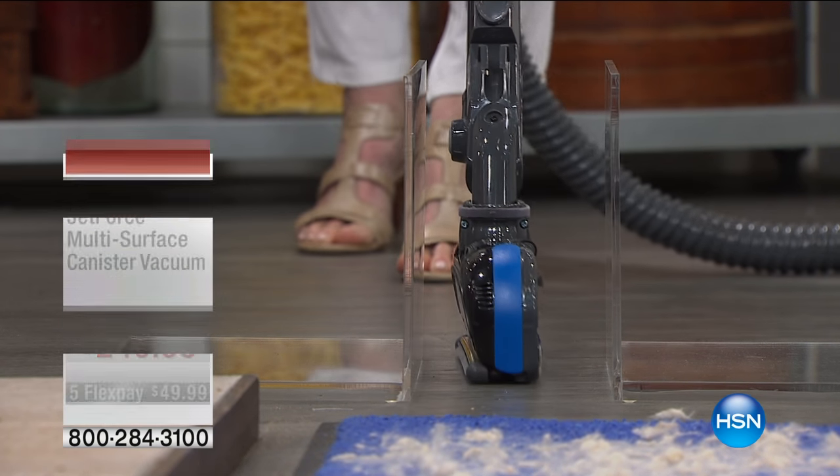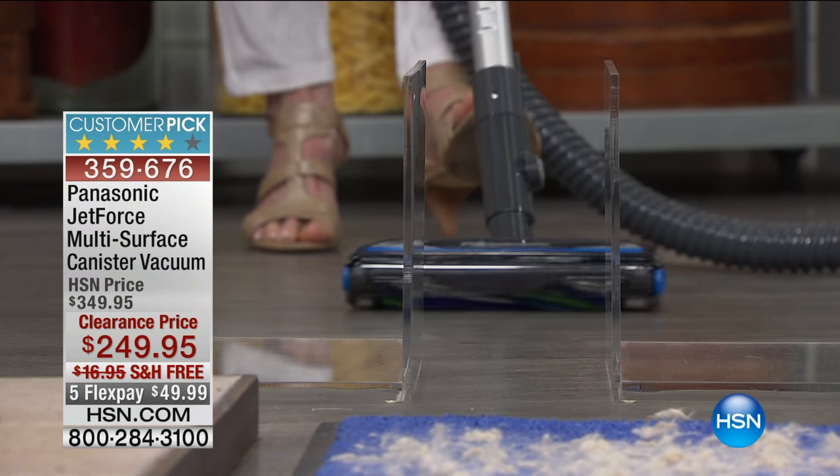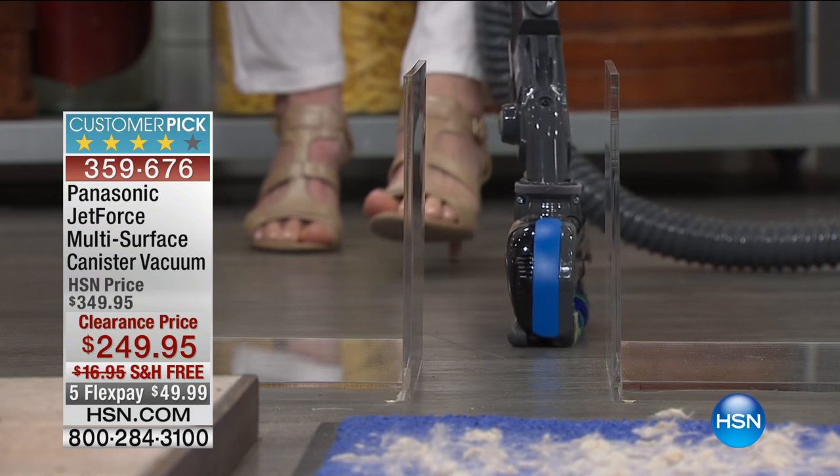Love it or hate it, we all have to do it. We all have to clean. We all have to vacuum. Why not do it with something that is so innovative it can only be from Panasonic.